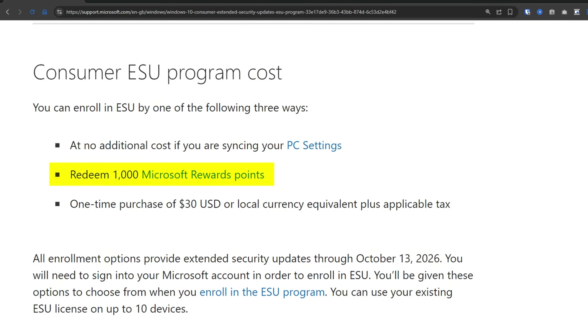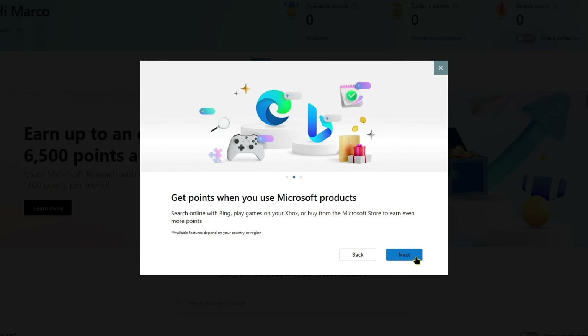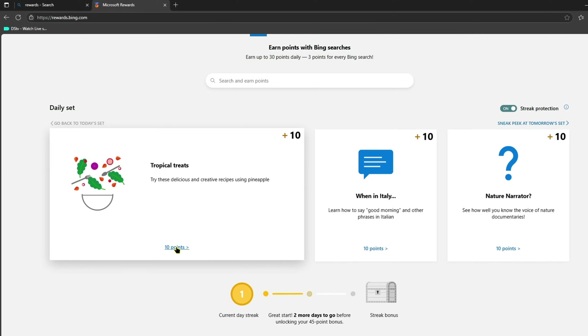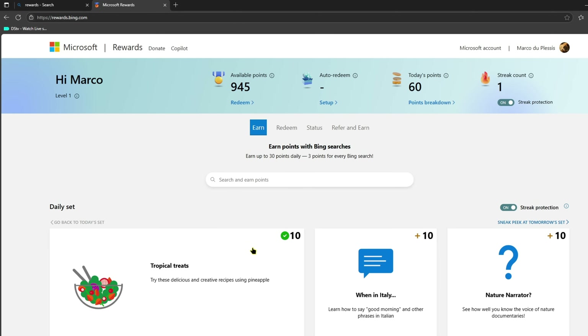The second option is Microsoft Reward Points. If you've been using Bing for searches, or you use Xbox or the Microsoft Store, you might already have some of these points. You need 1,000 points, and according to what I'm seeing, it's actually pretty easy to get these quickly. If you go to the Microsoft Rewards website, you can see the different ways to earn points — usually simple tasks like doing searches on Bing, taking quizzes, or trying out Microsoft products. A thousand points is definitely achievable if you're willing to spend a little time on it.